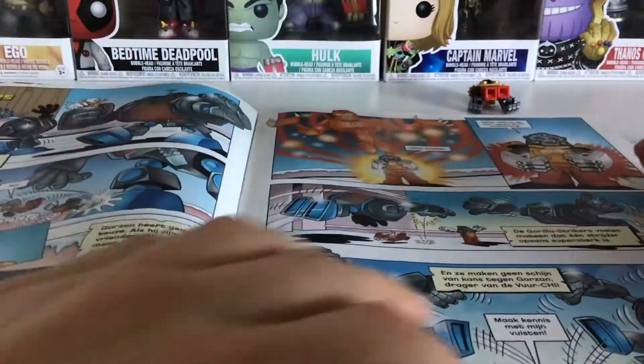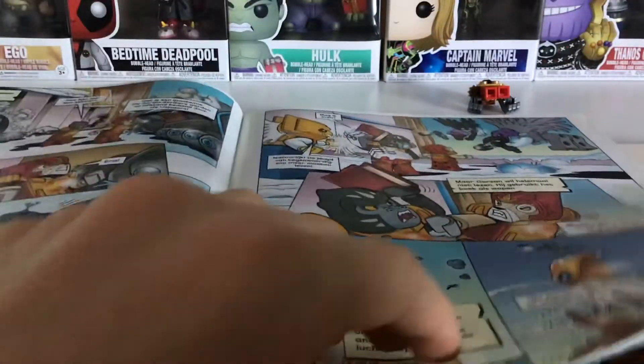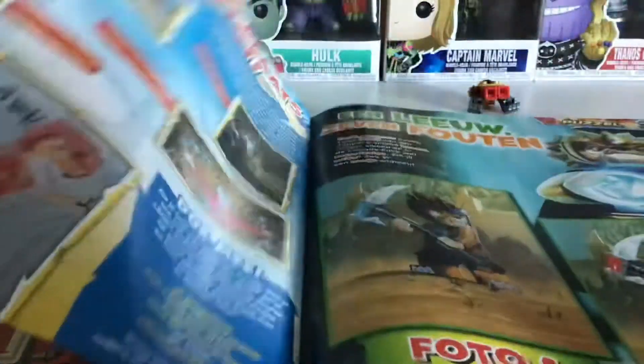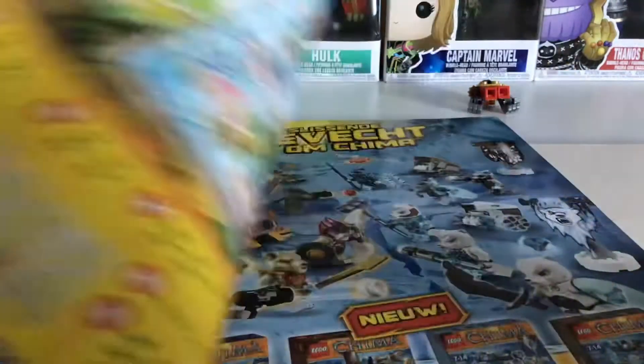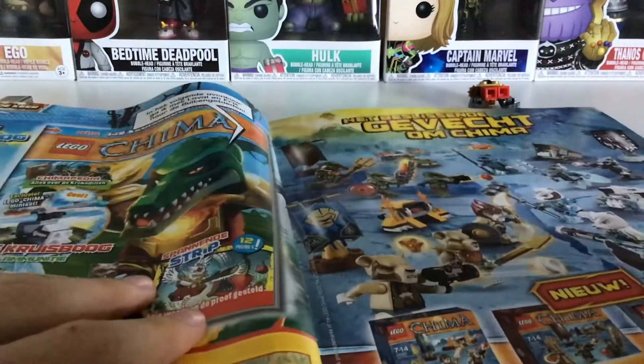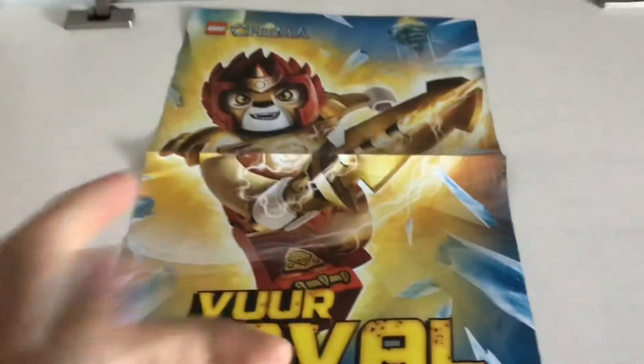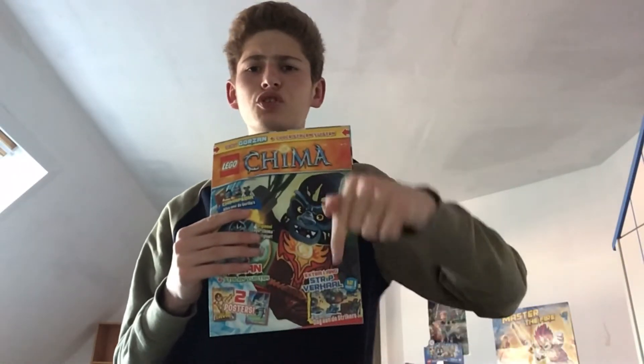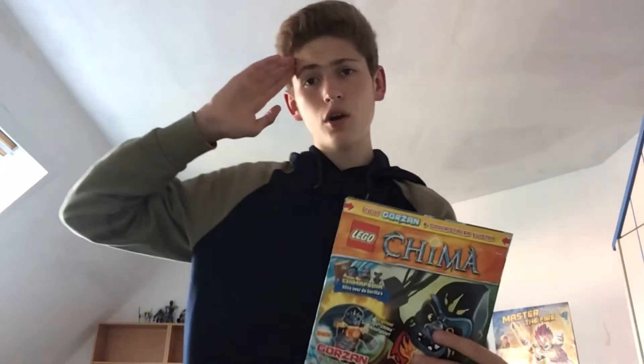There are some more comic panels, and other puzzles including a find-the-differences activity. And that's pretty much it for this magazine. There's also a poster featuring the fire level and Voom Voom. Hopefully you enjoyed this video — don't forget to like and subscribe, and I will see you later, goodbye everyone.